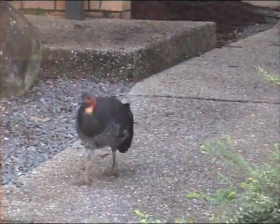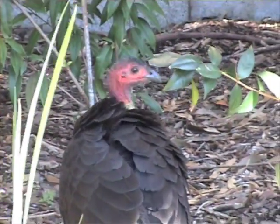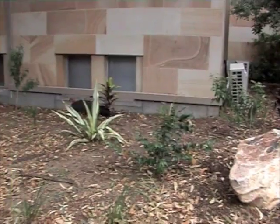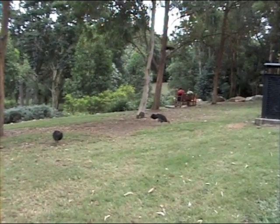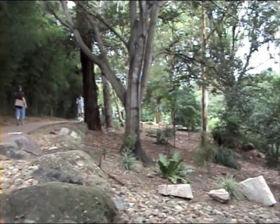Even though this species has become a common backyard visitor, the high frequency of turkey sightings is not an indicator that their survival is guaranteed. Environmental sustainability and reduction of human disturbance are key factors for the preservation of the Australian Brush Turkey and the biodiversity of Southeast Queensland.